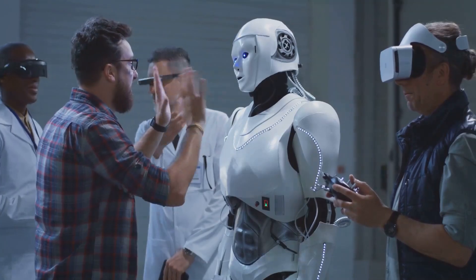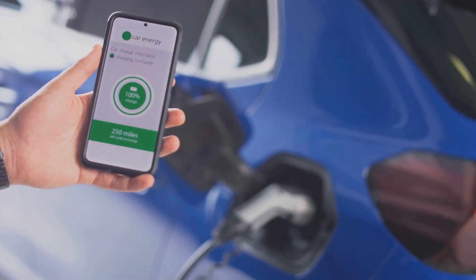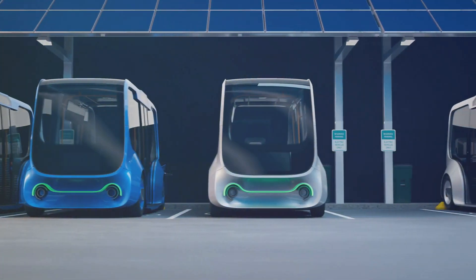The future of battery technology is bright, and the innovations happening today will power the world of tomorrow. From your smartphone to electric cars and beyond, batteries are the key to unlocking a more connected, efficient, and sustainable future.